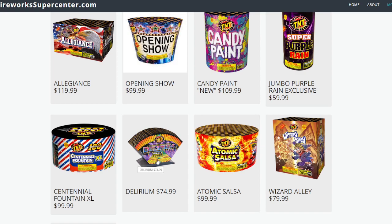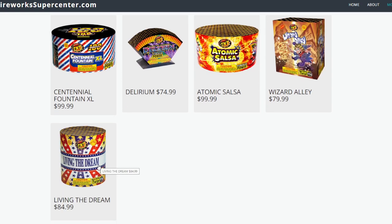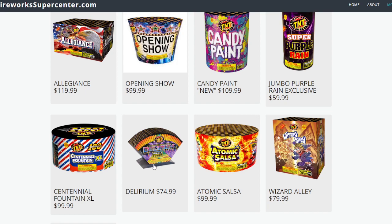If you have the budget, my ranking would obviously be: first and foremost, the TNT Centennial $19.99s. Next up, Delirium at $74.99, then Opening Show. Atomic Salsa and the Centennial Fountain XL are pretty much the same, so whatever you get your hands on if you have the budget. Living the Dream is very similar to Wild Side, a little bit better crackle on that one, but it's down on the list. If I had to pick one and only one, it would be Delirium, and number two would be Opening Show. The prices are insane this year, but if you don't have the budget, the TNT Centennial Fountain is always a good runner-up.